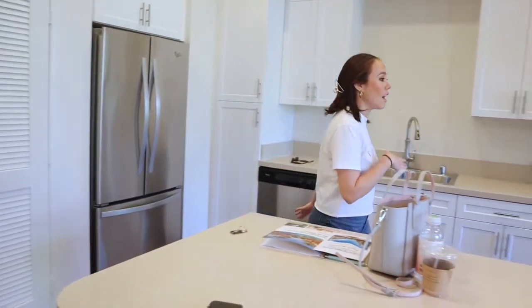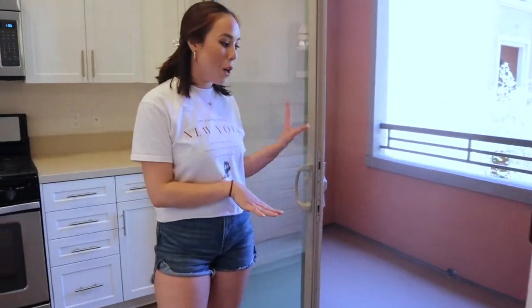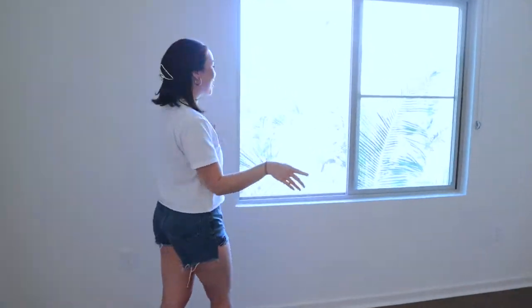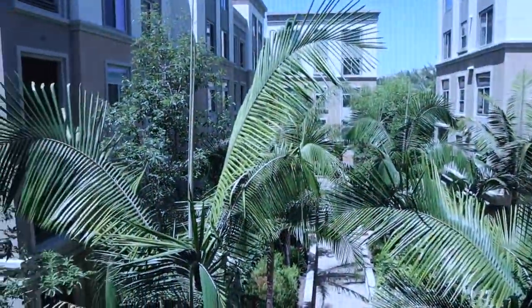And then on this side, we have our little patio area right here, so we can put chairs out here and a small table. Also my sister's filming this, by the way. So they want to show you our view — there we go, yeah. So it's super pretty.